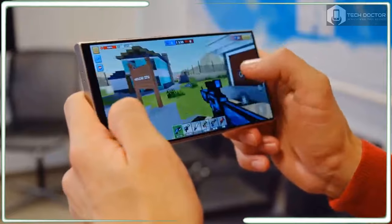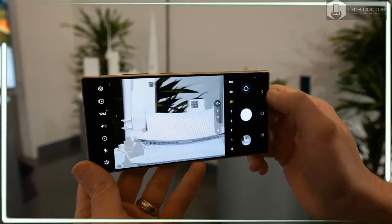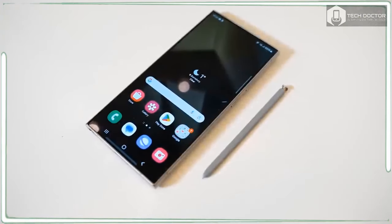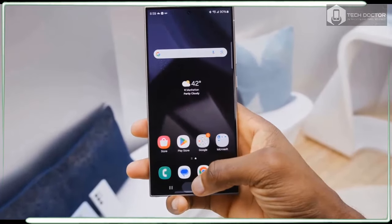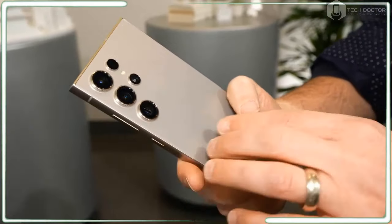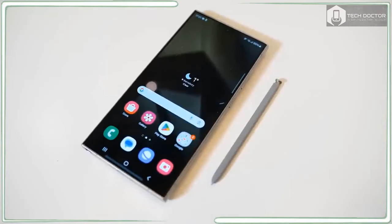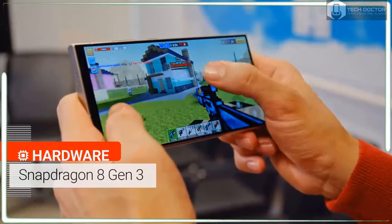The Galaxy S24 Ultra ushers in the era of Galaxy AI, and it's more than a marketing gimmick. In partnership with Google, Circle to Search makes it easy to look up info on any image or video on your screen. Just long-press the home button, circle the object, and a search results page pops up. I tried this with yellow flowers and found out it was a macora plant. Once you're done, swipe down and go back to what you were doing — you never need to leave the app. Circle to Search also works in video apps like TikTok and YouTube.